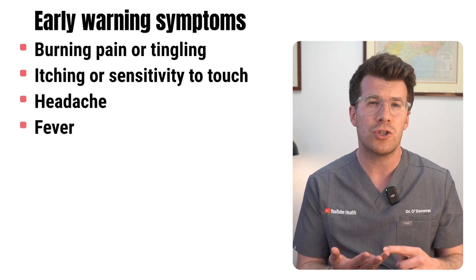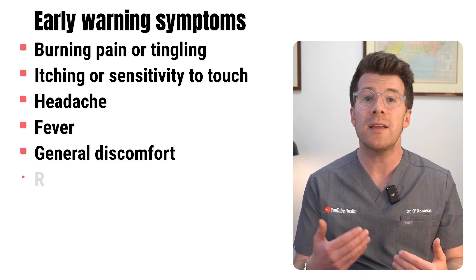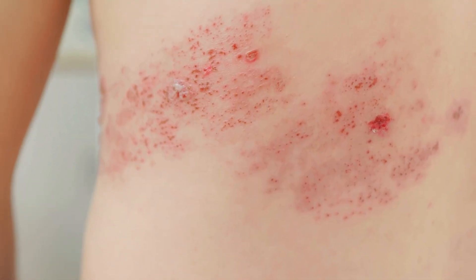Other early symptoms include headache, fever, or general discomfort. Then comes the rash. The shingles rash usually develops as red patches that quickly form into fluid-filled blisters, although the redness may not be visible if your skin tone is darker.